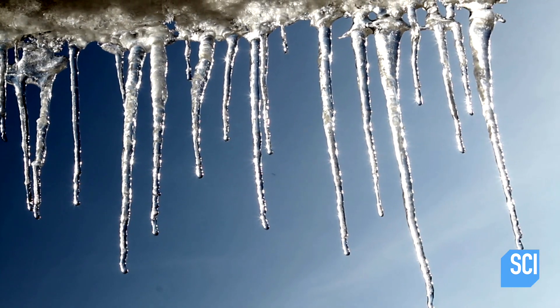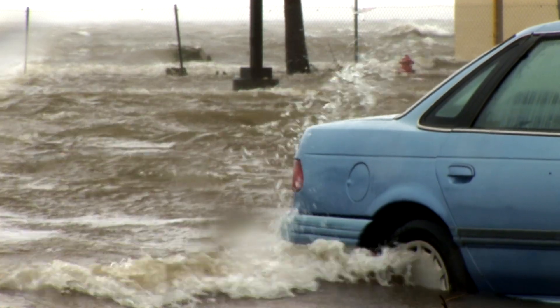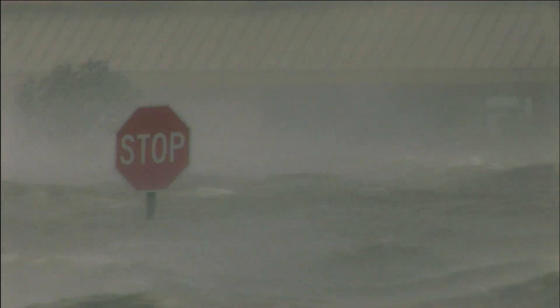Scientists fear this process will lead to a deadly chain reaction. The more meltwater the life forms create, the more they will thrive. And the more they thrive, the faster sea levels will rise.